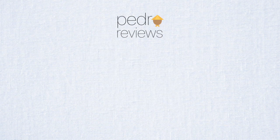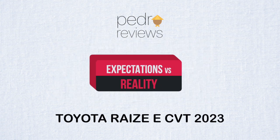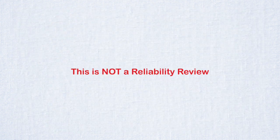Hello, Pedro Reviews, and today we'll talk about my expectations versus the reality I experienced with the Toyota Raize eCVT. It has been 3 months since we got our unit and with almost daily use, I can share my experiences with this car so far. We will not discuss reliability because I want to experience it first for 2 years before I can tell you my insights on this Matic.